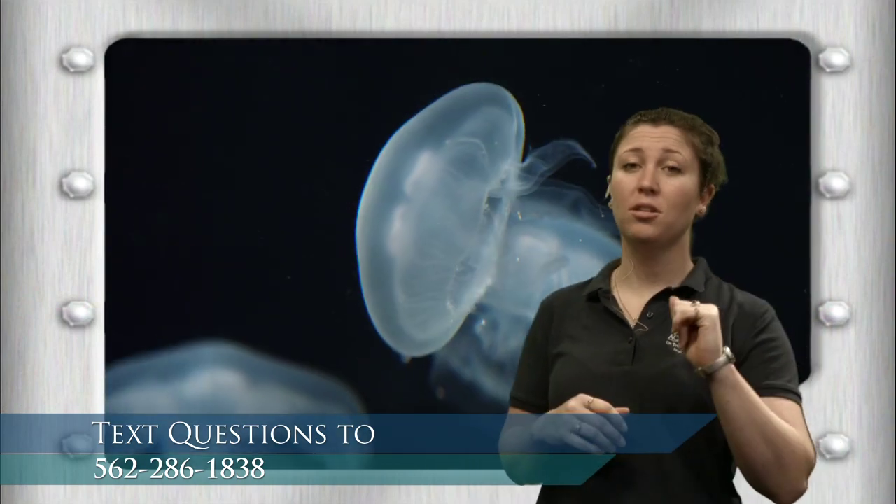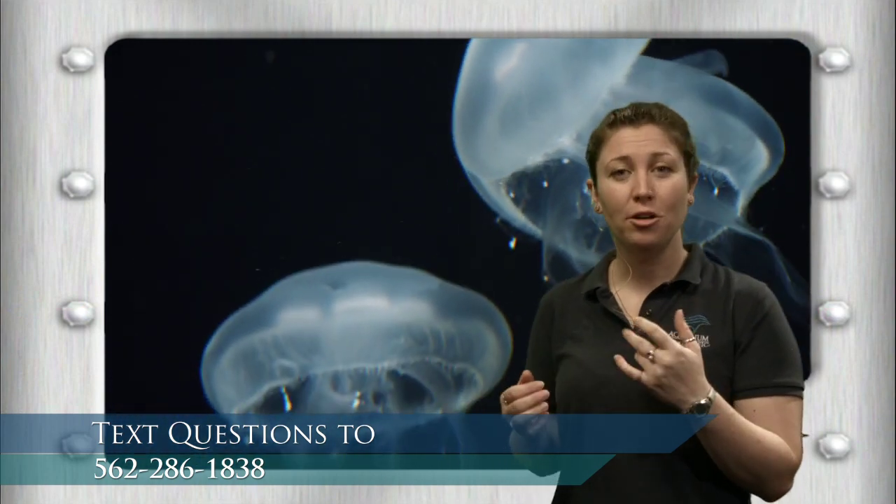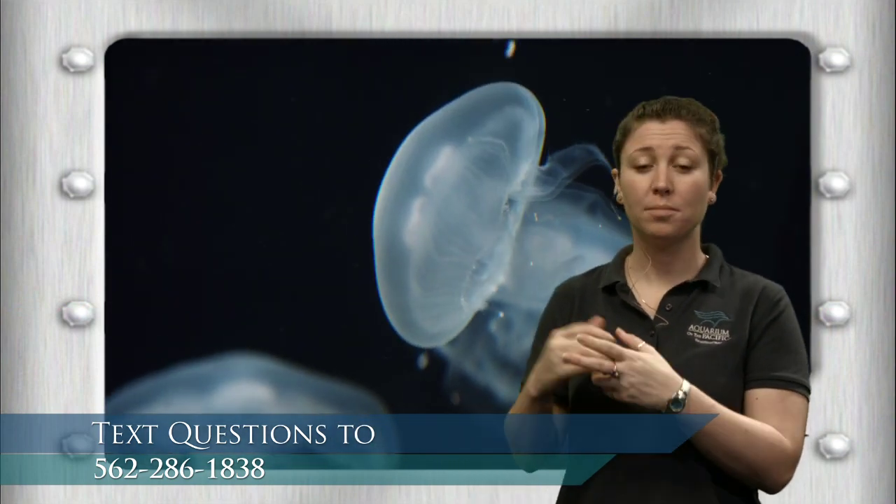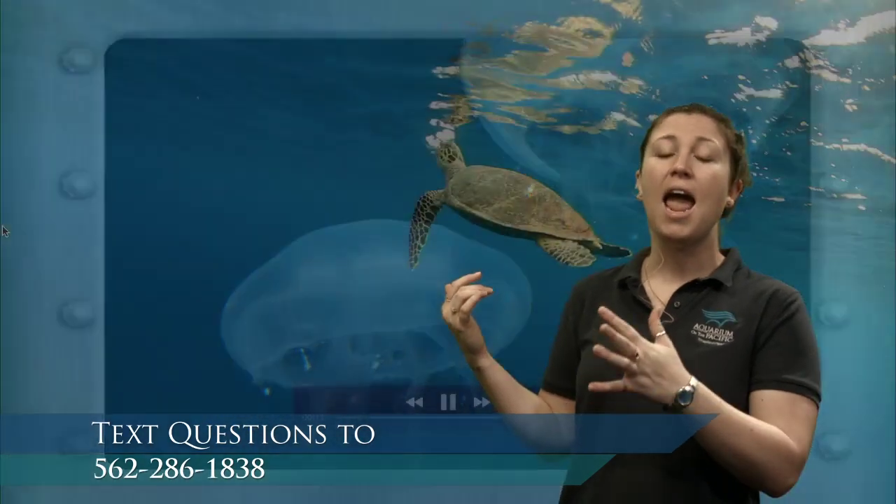Sea turtles will actually turn their back towards a shark, making sure it can't get through to their more vulnerable body. As for why they eat jellies — jellies are really soft, they kind of feel like jelly, and there's not a whole lot to their body. Sea turtles feed on jellies because they're very nutritious. They also have another adaptation in their throat: finger-like protrusions that stop jellies from slipping back out once swallowed. So again, all adaptations.